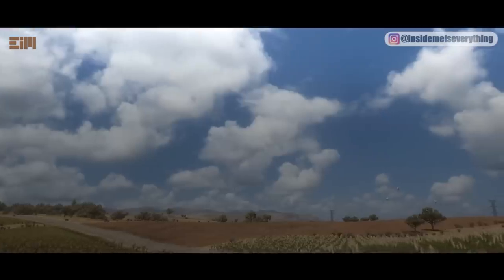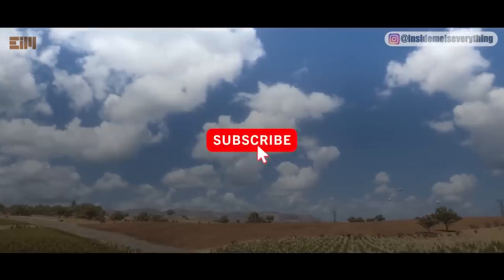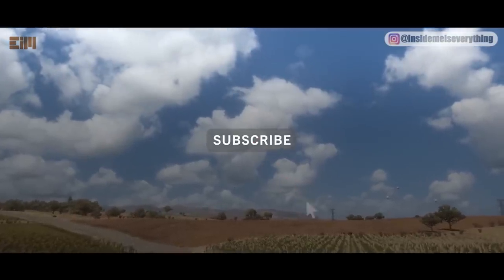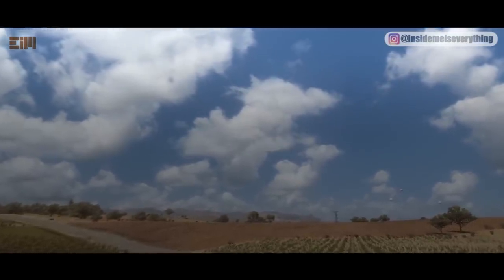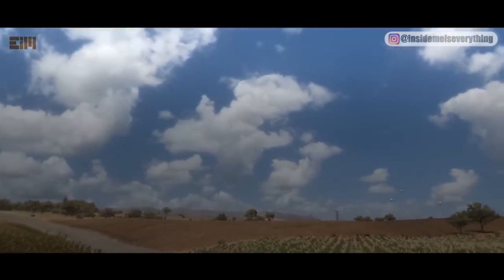Before I continue the video, please give a like if you've learned something, and don't forget to subscribe and click the notification bell so you won't miss any updates. Watch to the end to avoid misunderstanding. Thank you.